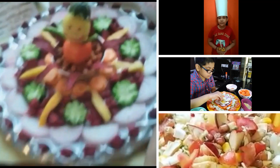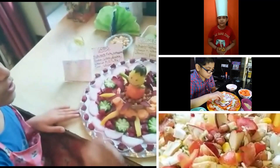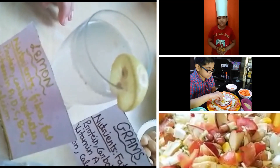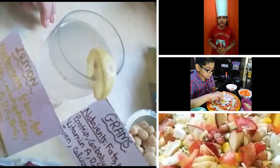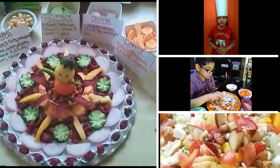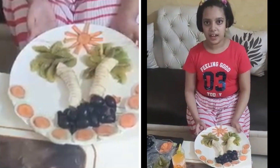This is the decoration of my salad — I made a scarecrow in between and the farm around it. I have also made a lemon juice, as lemon contains nutrients like fiber, fat, proteins, carbohydrates, vitamin A, D, C, B6, iron, and calcium. This is all I have done in today's salad making.